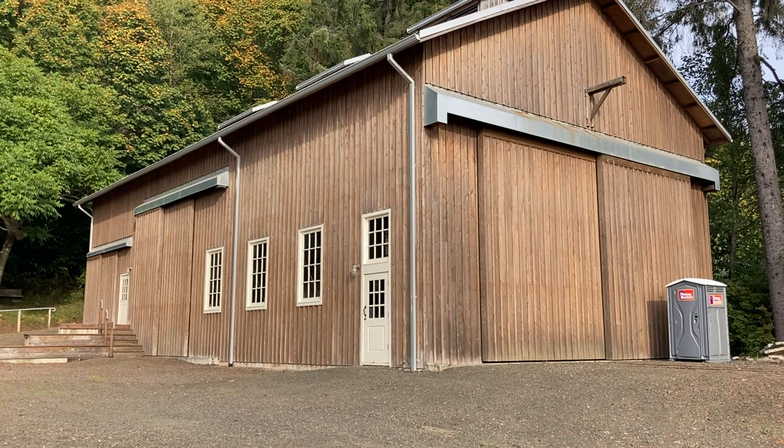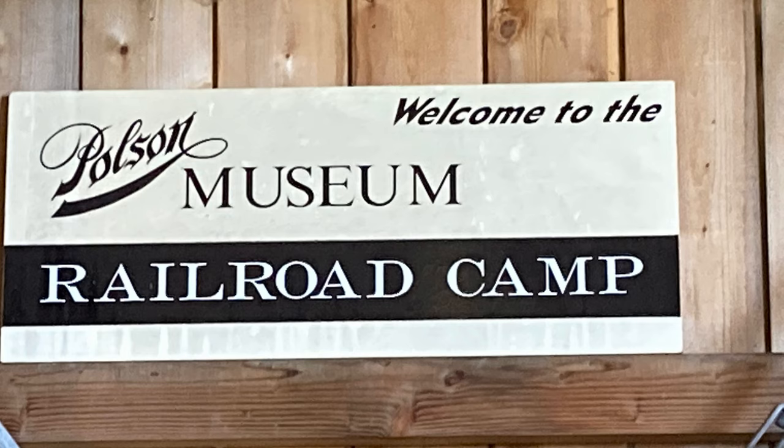Before we go into the main museum mansion, let's look at some of the buildings and places on the grounds of the museum, such as this very large building, which is the Poulsen Museum Railroad Camp.